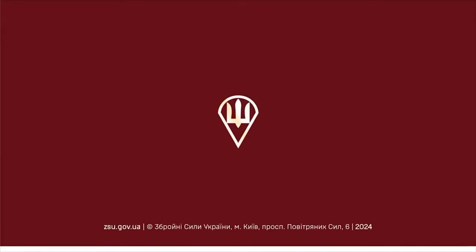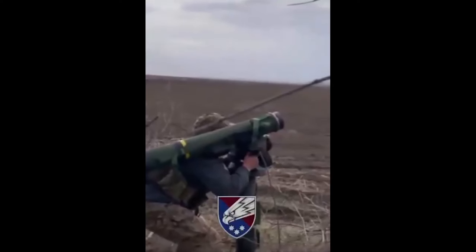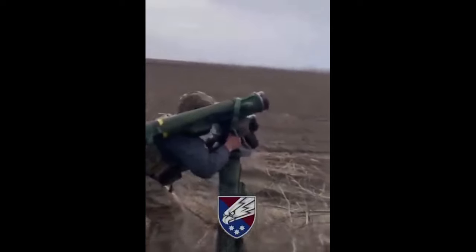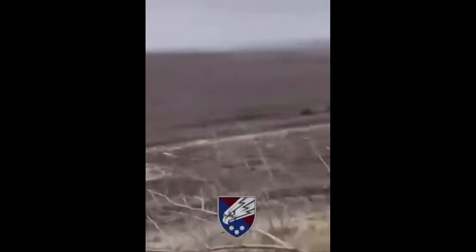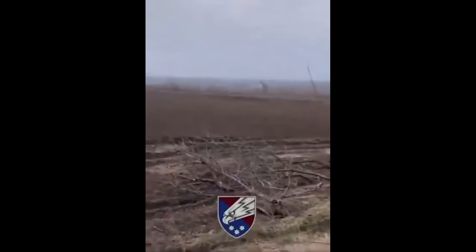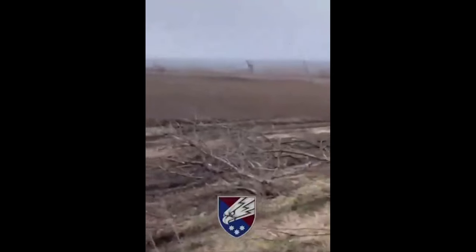All in all, this attack was a complete shambles. And this is the safe-for-YouTube video. There's another video being shared on Twitter and Telegram, also from this same failed attack, that shows some of the troop losses as well. Needless to say, this attack was a complete disaster.